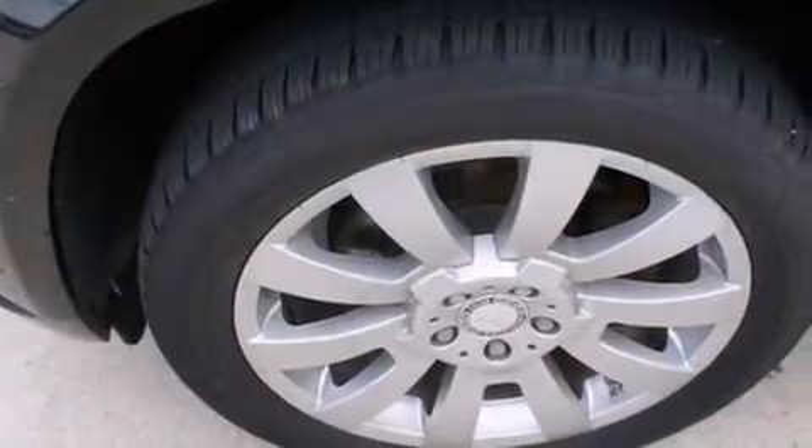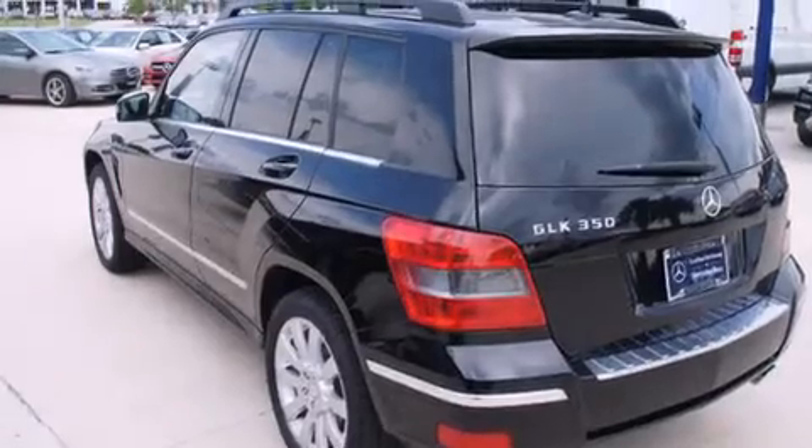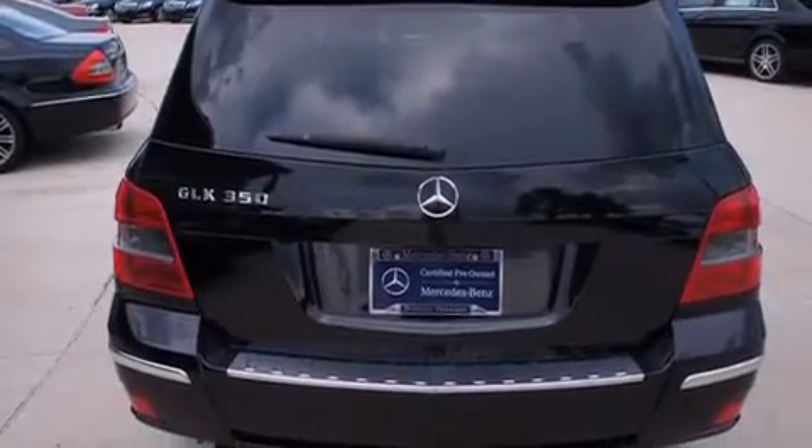Its top features include a navigation system, Bluetooth cell phone integration, a sunroof, commercial-free satellite radio, aluminum wheels, and traction control and stability control systems.